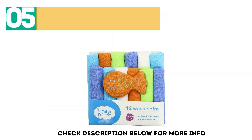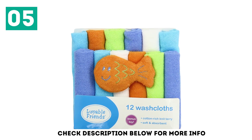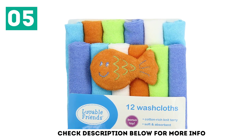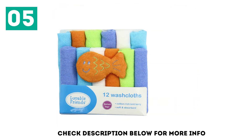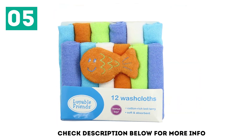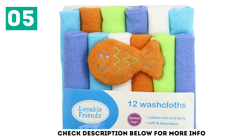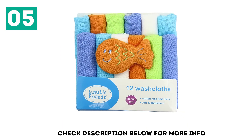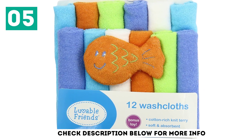At number 5 we have Louvable Friends Cotton Washcloths. Caring for babies with sensitive and dry skin types can be expensive. If you're looking to cut costs without compromising on quality, grab these cotton washcloths from Louvable Friends. The washcloth is 75% cotton and 25% polyester for maximum comfort and minimum irritation. They come in a variety of bright colors and fun patterns.